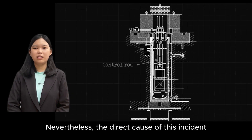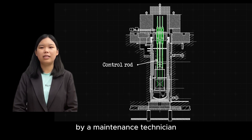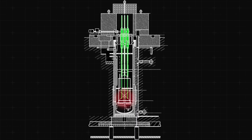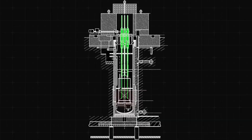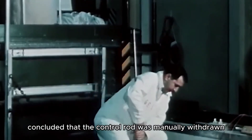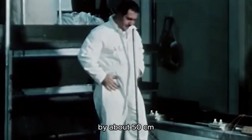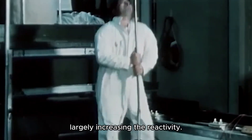The direct cause of this incident was the improper withdrawal of the central control rod by a maintenance technician, which is designed to absorb neutrons in the reactor core. A careful examination concluded that the control rod was manually withdrawn by about 50cm, which would have been enough to make the reactor critical, largely increasing the reactivity.